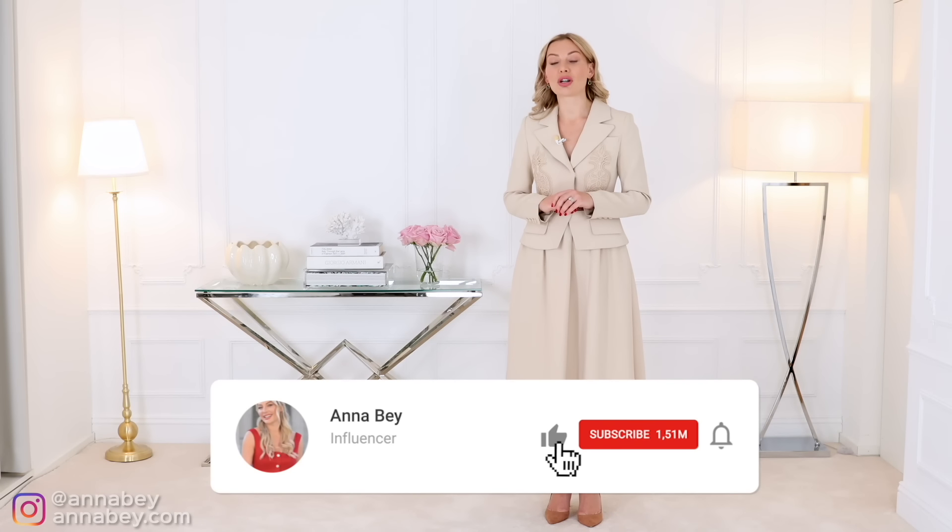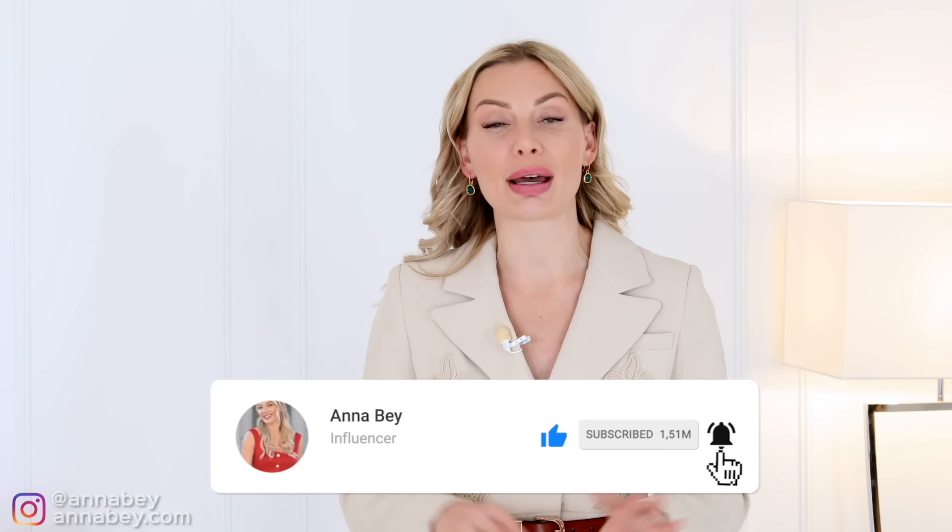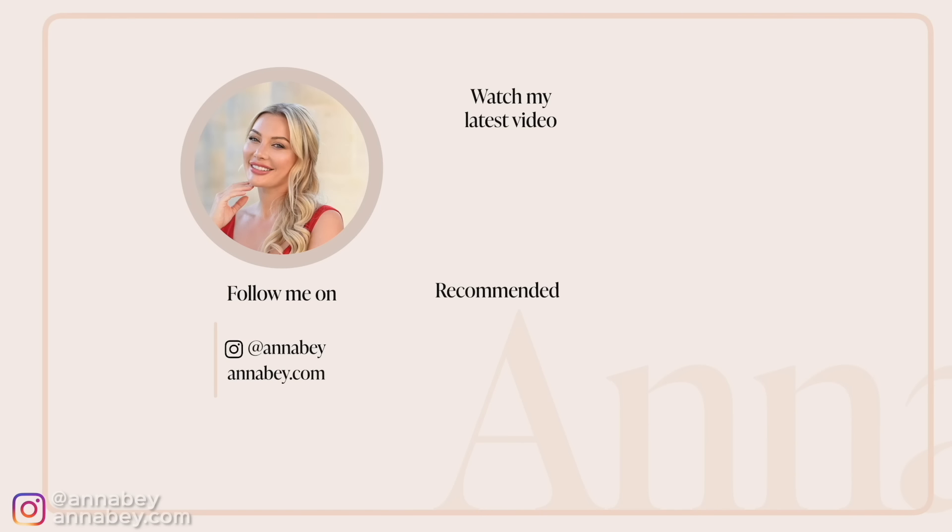In my next video, I'm going to teach you more about how you can become more elegant and always look expensive to elevate your wardrobe so that you look as gorgeous as Kate Middleton, if not more. I will see you in that video.